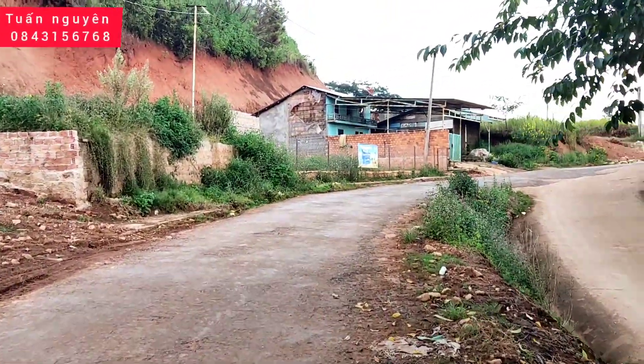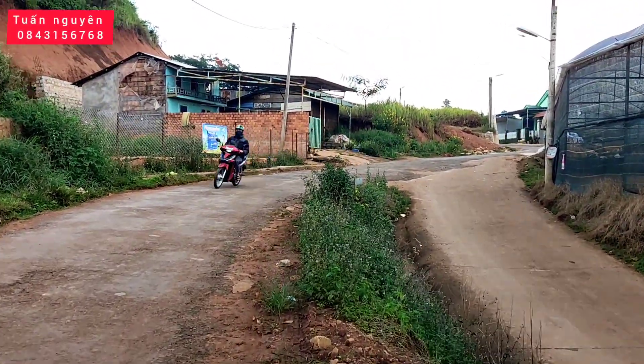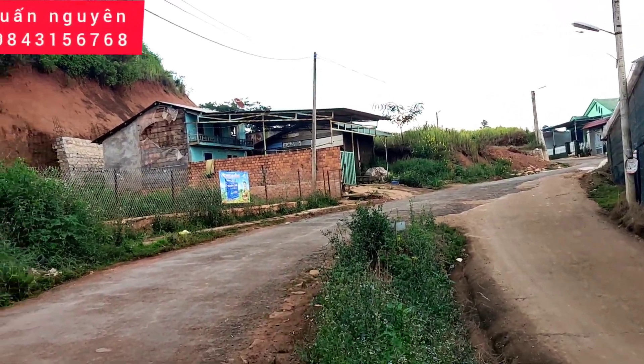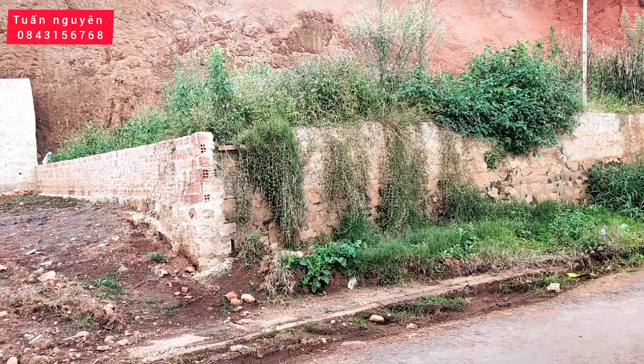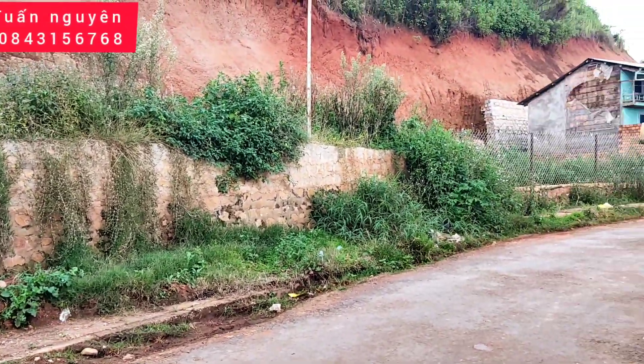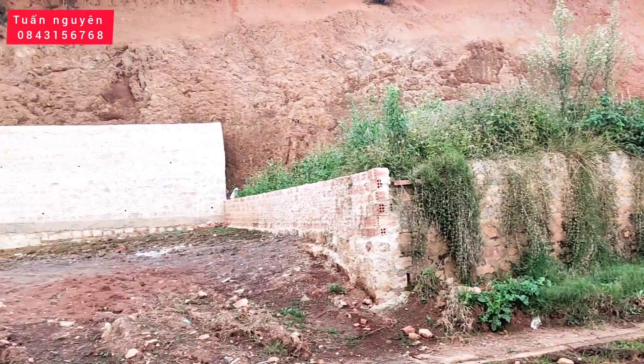Đang đi theo hướng này thì chúng ta sẽ đi ra quốc lộ 20. Lô đất mà Nguyên muốn giới thiệu đến quý anh chị là đây, cái lô đất đã được xây bờ kè này. Xung quanh thì người ta cũng đã rào che chắn hết rồi, bên này thì người ta độ taluy.